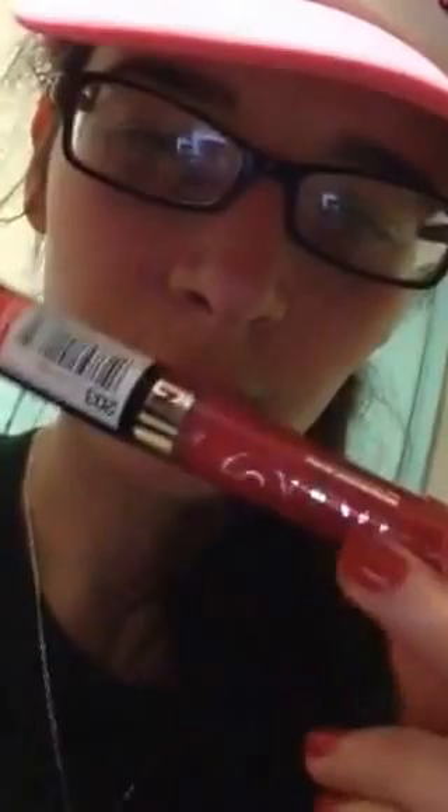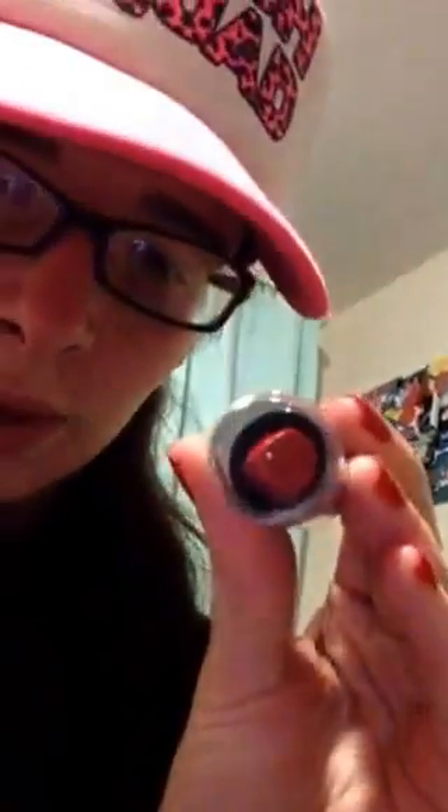I'll show you some things about my makeup. I got this — it's like a pink, it's really pretty, it's pink. I'll do a swatch like one of these videos. This is red, from Red and Wild. It's called Cherry Frost. It's really shimmery.